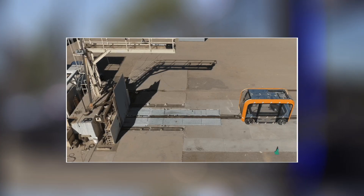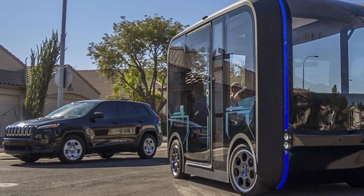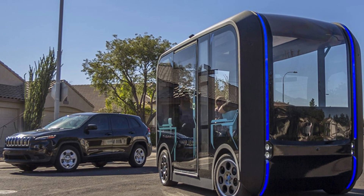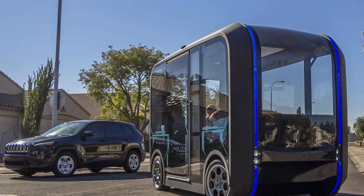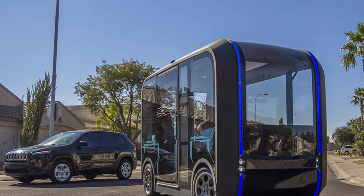Local Motors conducted crash tests at speeds of 5 and 40 kilometres per hour. The latter, as the designers explain, is the worst possible option, because in normal operation 3D-printed buses do not accelerate above 30 kilometres per hour. You should not pay attention to the flying glass — laminated glass is used in serial vehicles, and ordinary glass was used in tests for economy.